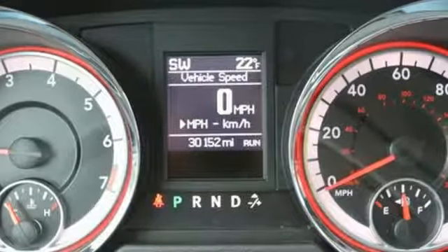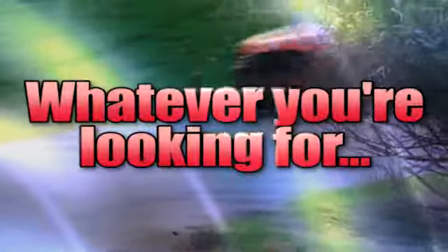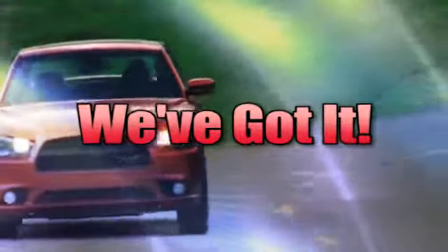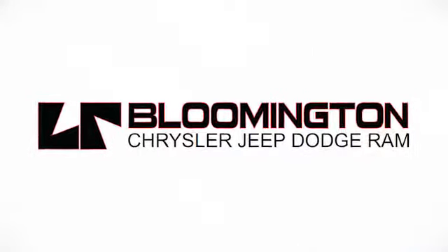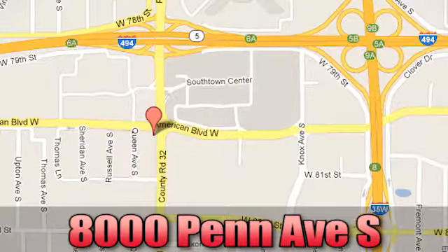You'll never know until you try. Test drive it today. Whatever you're looking for, Bloomington Chrysler Jeep and Dodge has got it. Come see us today at 8000 Penn Avenue South in Bloomington, Minnesota.